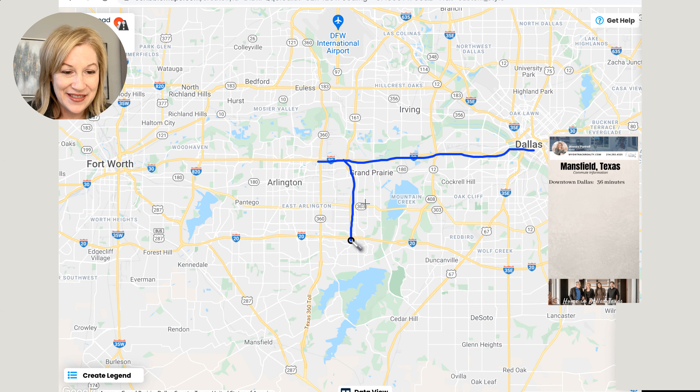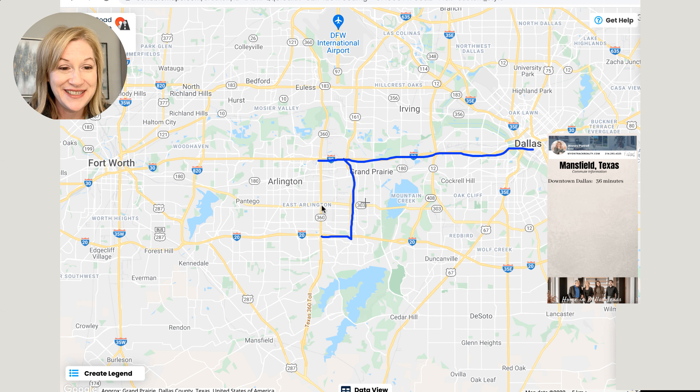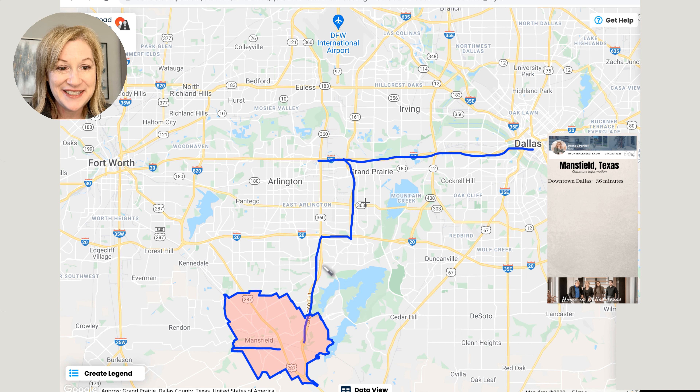Commute times are important to a lot of you, so let's take a look at some commute times. From Mansfield to downtown Dallas, it's going to be right around a 35-minute drive. You could take I-30 and go all the way to 360, or you could come down the George W. Bush tollway and then go over. Just know that 360 isn't a tollway and it can be really congested, or you could go down the George W. Bush, which is pretty fast, and then cut over. Either way, you're going to find yourself to Mansfield.